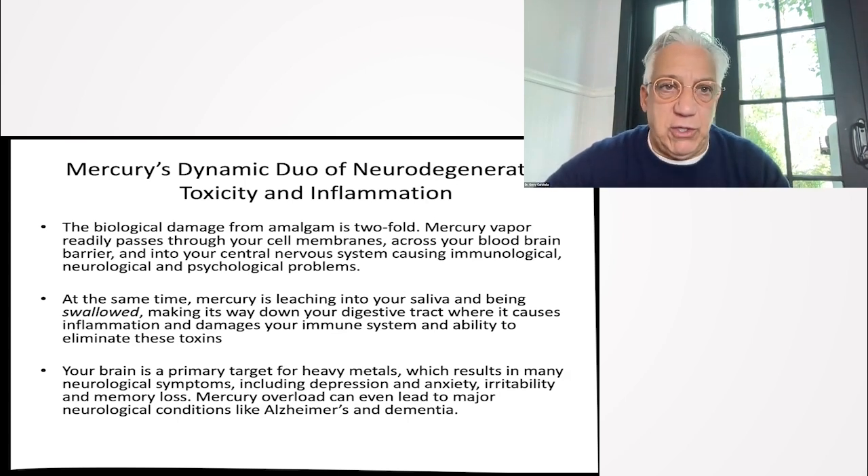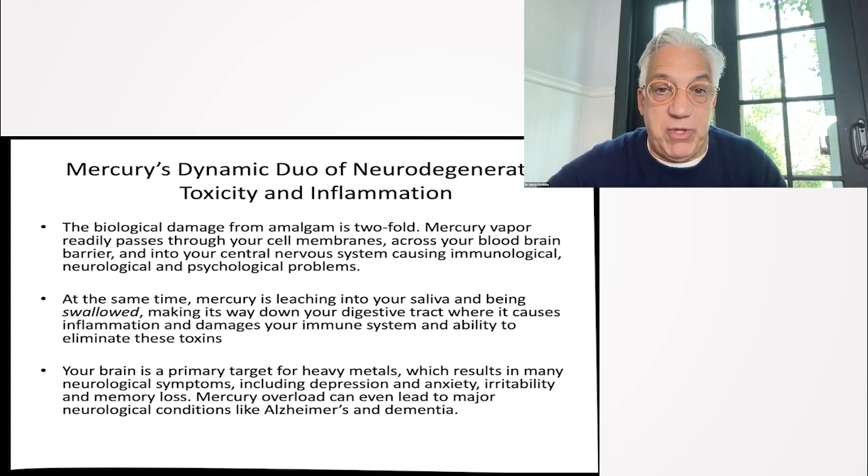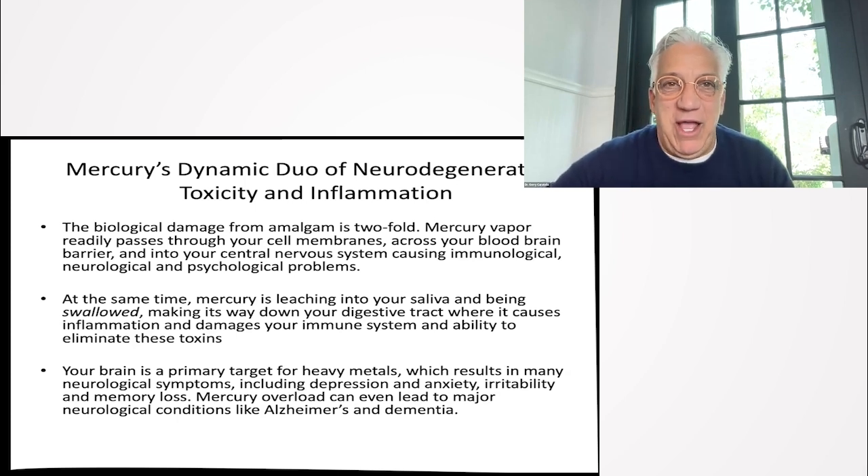When you have a toxic load of mercury, eventually it will cause neurological, psychological, and even immunological and gut problems. Mercury is leaching into your saliva, being swallowed, and it's in the digestive tract. I cannot tell you how many people whose amalgams I've cleaned up and their gut issues resolved.